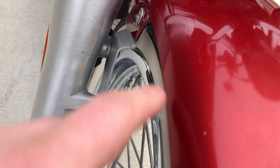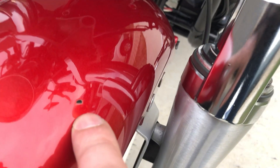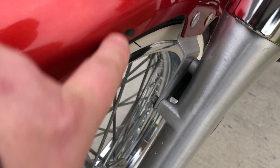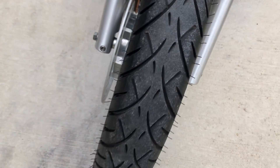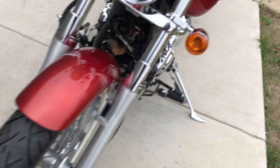We've got a little bit of overspray on the front fender. There's a chip right there and another one right there. It's got good tread on the front tire.